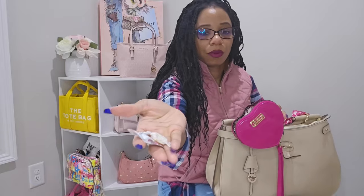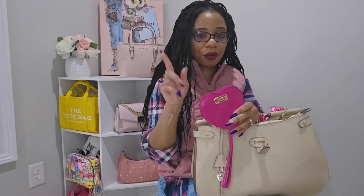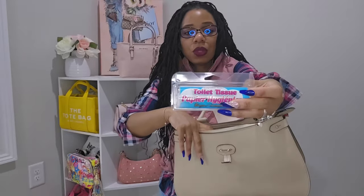The tag on the coin purse reads 'Statement Heart' in raspberry tart — this was actually gifted to me by Tina from 'You Change Your Hair Again' a couple of years ago. I definitely get a lot of use out of it. Next I have my toilet tissue.